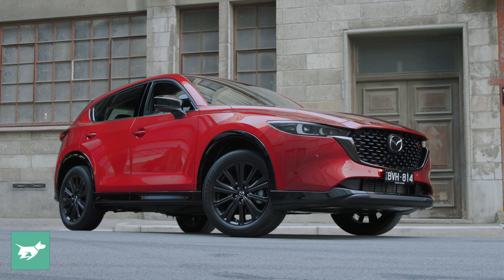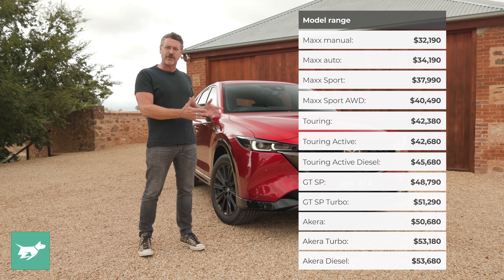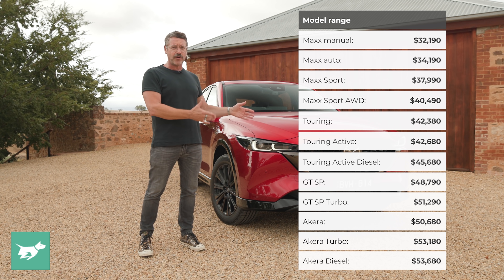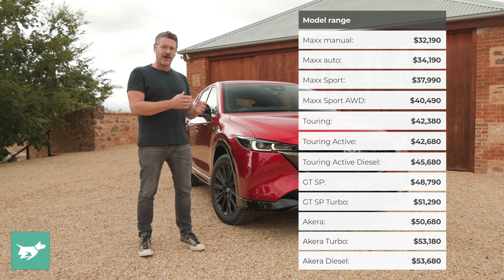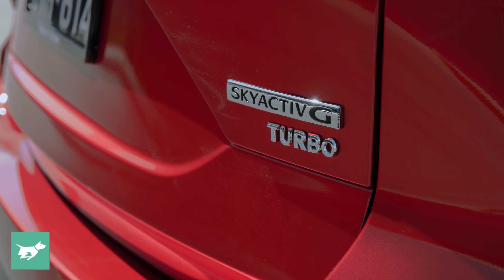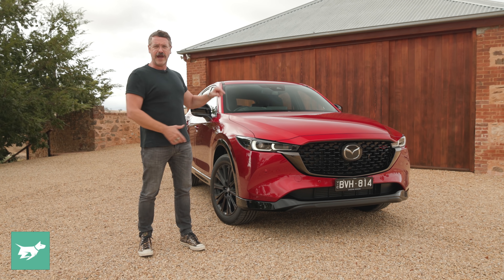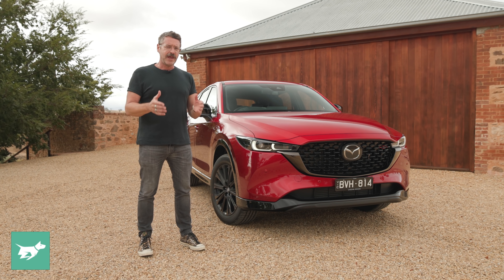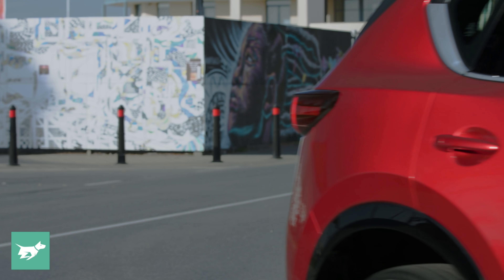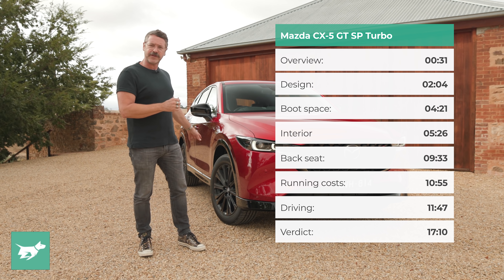This car is a GTS-P. Now, before it was kind of like the Akera, but with a few blacked-out bits, but it does have a little bit more of its own personality this time. The reason we're focusing on these high-end models is that the Akera and the GTS-P actually account for 45% of CX-5 sales in Australia, and the Turbo accounts for 21%. That's a huge slug of this car's volume, and it means that these up-spec models really matter.